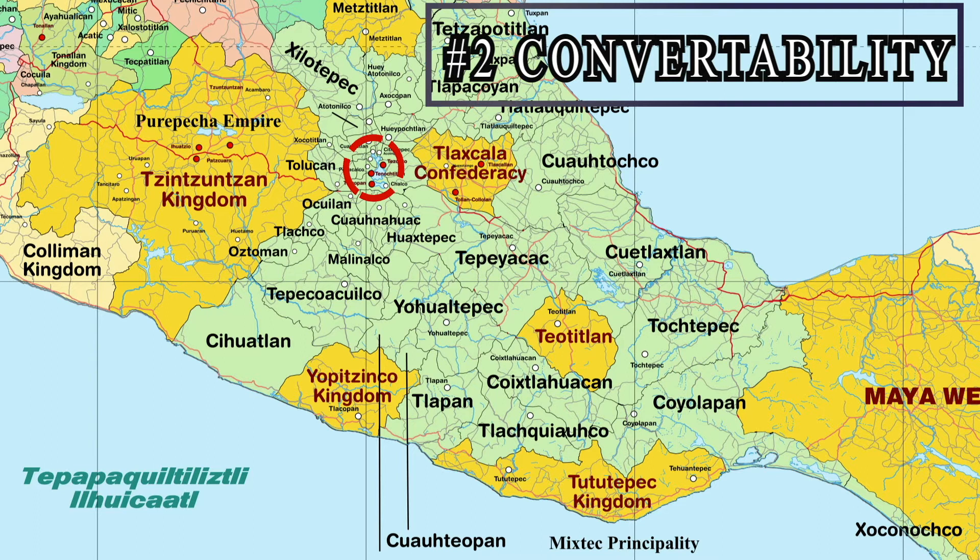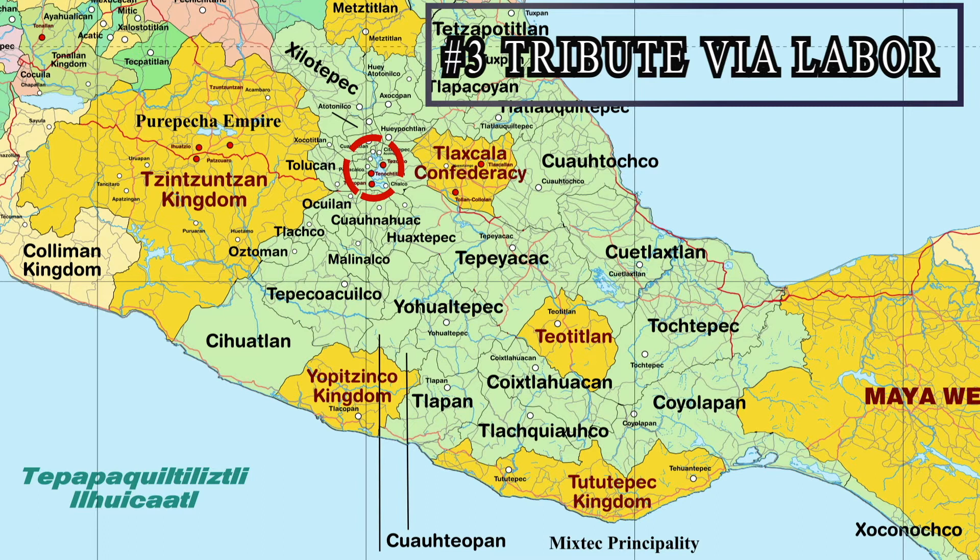A third possibility is corvée labor. While we normally associate labor-based taxation with the Incas, there is some evidence that perhaps these discrepancies were being made up with labor from the tribute peoples. This is supported by accounts of tributes being fulfilled by transporting raw materials to locations where they are made into goods for the market.